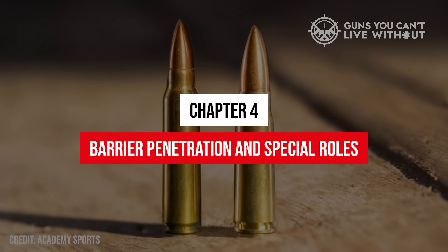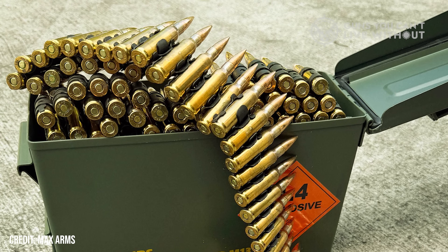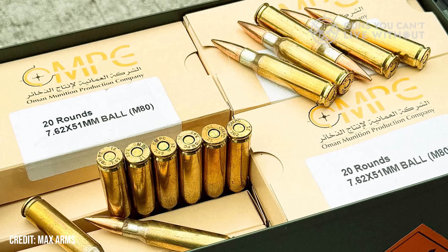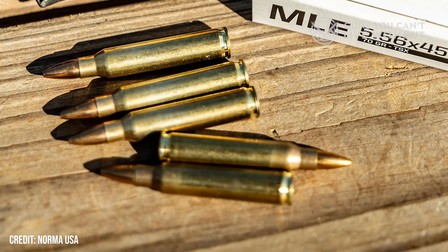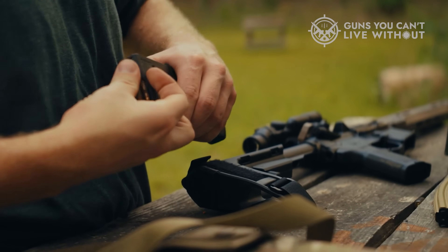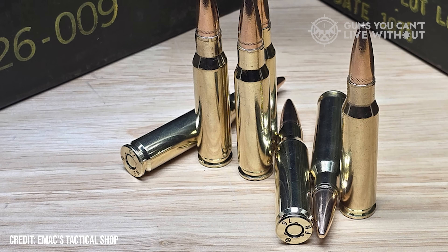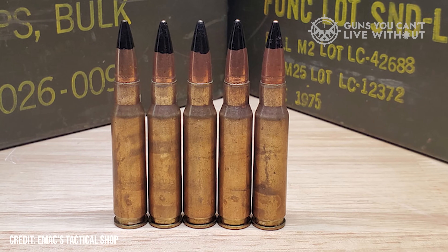Chapter 4: Barrier Penetration and Special Roles. The 7.62 NATO is known for its ability to punch through intermediate barriers — walls, doors, trees, even light vehicles. Its heavier bullet maintains energy after impact, which is why designated marksmen and machine gun crews still rely on it. But 5.56 isn't the pushover people think. The M855 green-tipped projectile with its steel penetrator can slice through 6mm of hardened plate. The newer M855A1 performs even better, penetrating light cover and certain body armor plates more effectively than older 7.62 ball rounds at range. Still, 7.62's greater mass gives it superior penetration against thicker materials — concrete, trees, or brick walls — consistently outperforming 5.56 in hard cover scenarios.